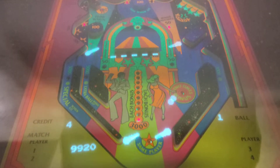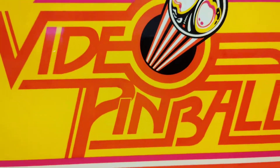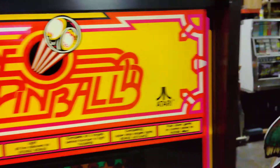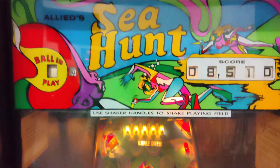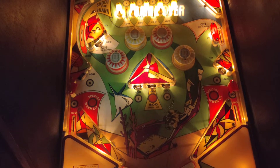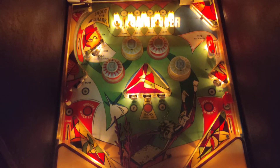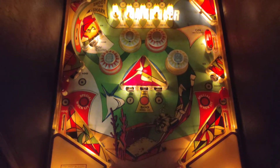Atari was obviously hoping to be successful on the pinball front, but maybe video pinball was the future — unfortunately it wasn't. That's Atari Video Pinball. Another great novelty here from Allied Leisure: this is Sea Hunt, a shaker ball game. You can see through it — it's actually a composite of things that appear lit up, and then the reflected playfield beneath it. When you play Sea Hunt, you're actually playing a pinball machine whose playfield is below, and you're looking at its reflection in a half-mirror glass.